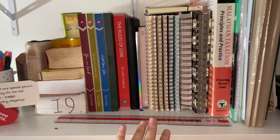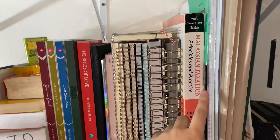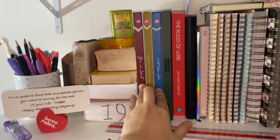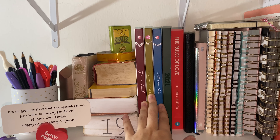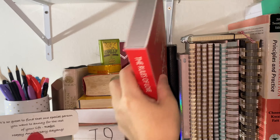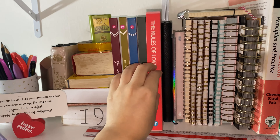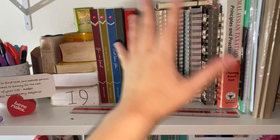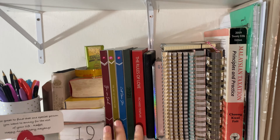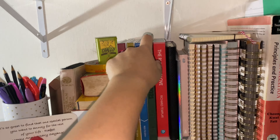My next shelf is all of my notebooks, planners, study stuff, textbooks, and also a few novels. The reason I put the novels here is because I actually read these — I've read all three of them and I'm currently reading this book, The Rules of Love. I have this weird thinking that if I put books on the top shelf I definitely won't read them, so if I put them here alongside my notebooks and planner, I always gravitate towards them.